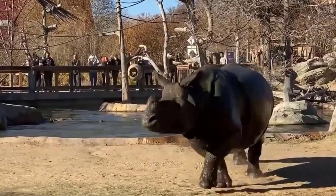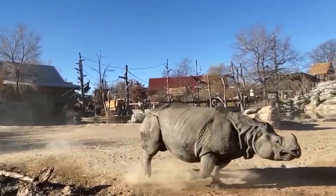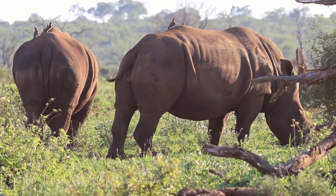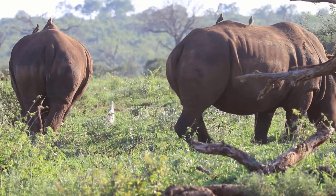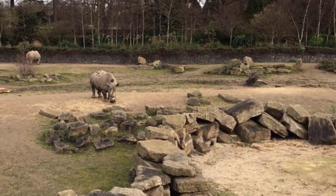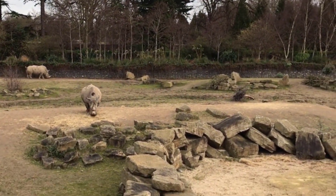1. Rhinoceros. Scientific name: Rhinocerotidae. Rhinos have thick skin and one or two horn-like structures on their noses. They are found in the forests, grasslands, and savannas of Africa and Asia. They are herbivorous grazers who feed on leaves, fruits, and grasses. Rhinos use their horns to defend themselves against predators, as well as for territorial disputes with other rhinos.